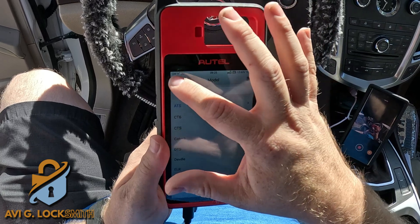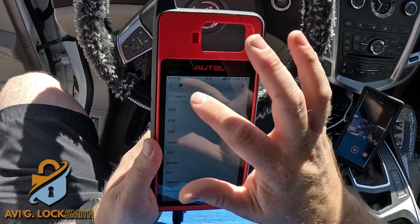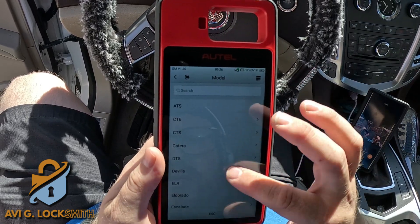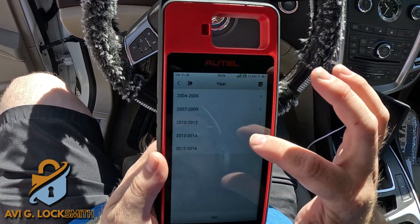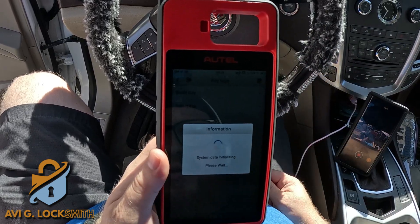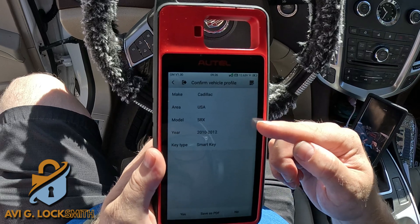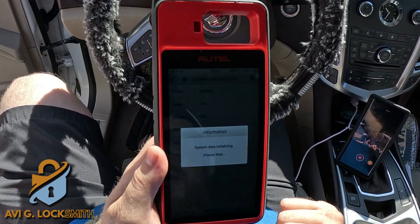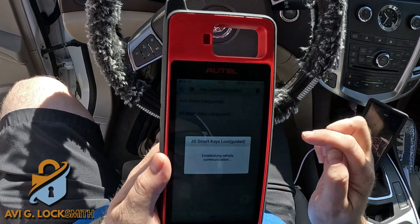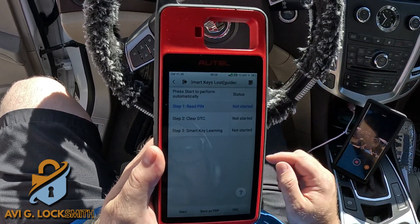We're going to start with the programming, but I'll have to go back in the menu. Instead of ATS, I'm going to go to Cadillac SRX 2011, smart key — it's a push-to-start. Make sure everything is correct and hit Yes.